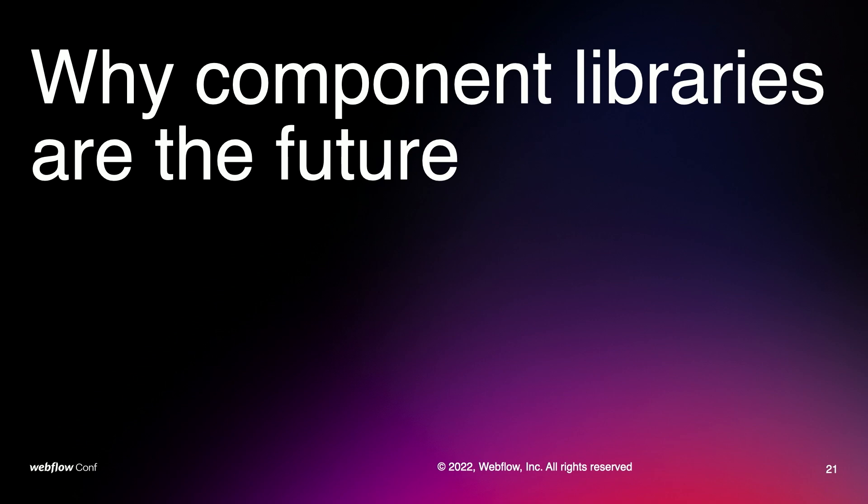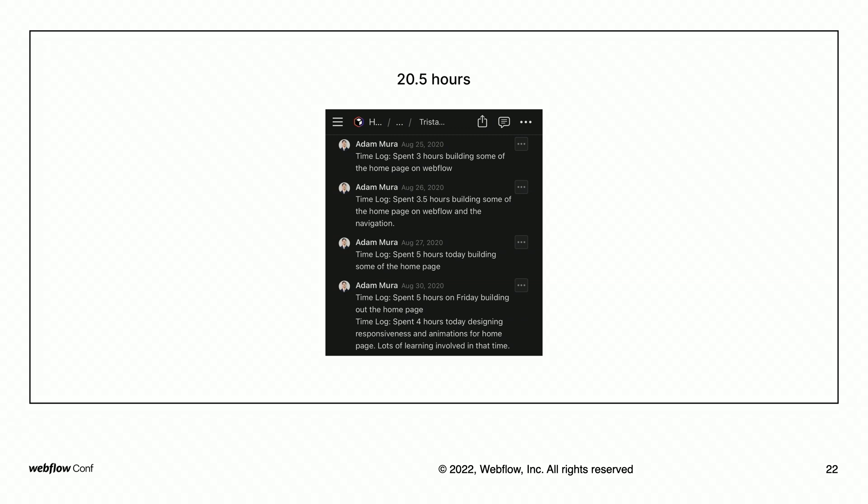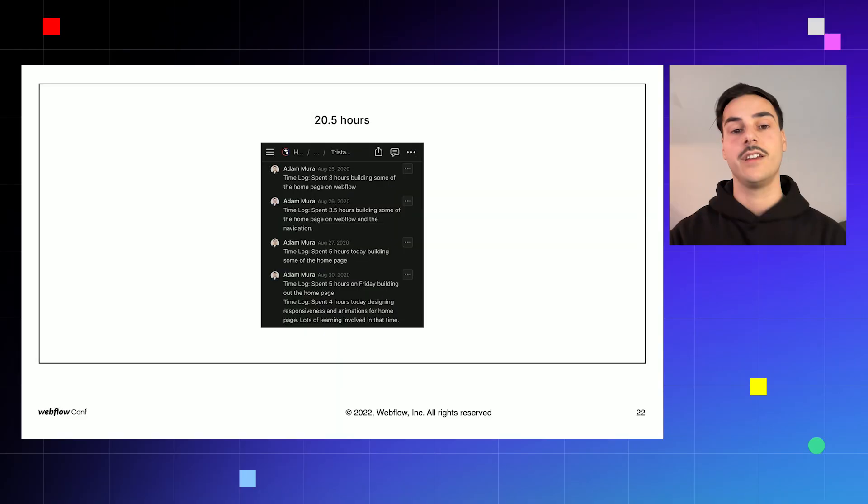There are a few reasons why I believe component libraries are the future. There's a lot of upside and almost no downside to building with components. The most obvious reason is that they save Webflow developers a significant amount of time. For example, I dug up the documented hours of one of the first pages I built in Webflow — a homepage that took me 20 hours to build. As a test, I recently built that same page using Reloom Library components, and it only took me 54 minutes. That's more than 20 times faster.